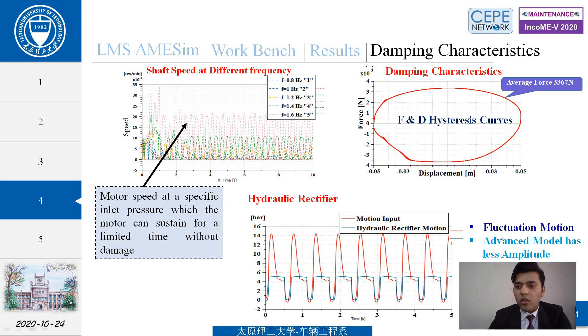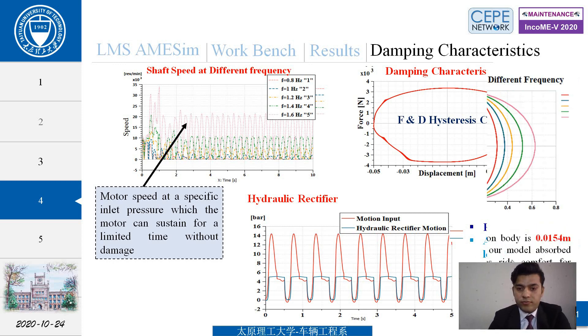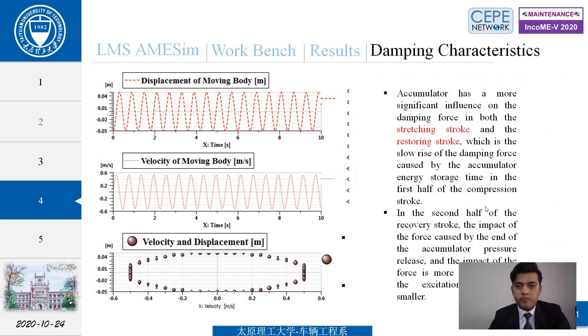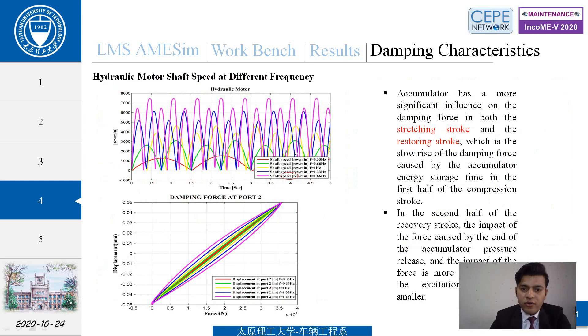The advanced model has less amplitude fluctuation, providing more comfort. From the displacement and velocity curves at different frequencies, the damping characteristics at 1.6 Hz are optimal — the displacement of the moving body is 0.01 m and velocity is 0.49 m/s, showing the model absorbs maximum damping and provides ride comfort. The accumulator has a more significant influence on damping force in both the stretching stroke and restoring compression stroke, causing a slow rise of the damping force due to accumulator energy storage time in the first half of the compression stroke.